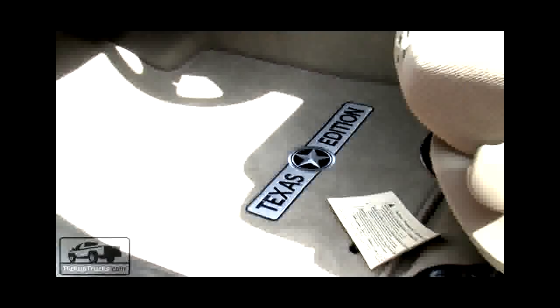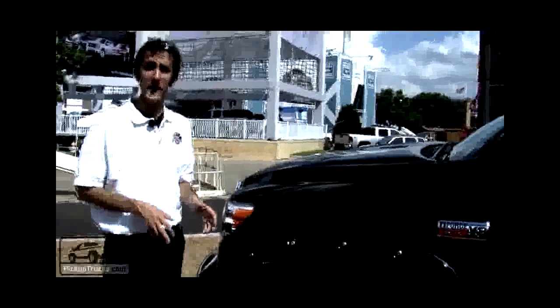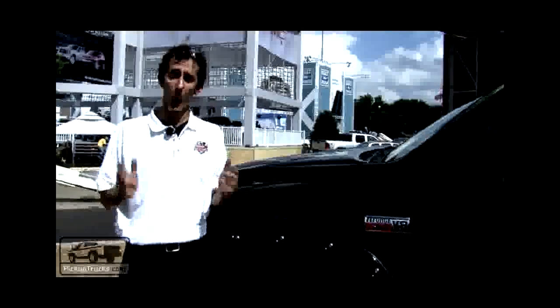Toyota has brought two special edition Tundras to the state fair. The Texas Edition Tundra starts out with 20-inch wheels and Michelin tires. It adds crushed tubular side steps and a large Texas badge on the side. Inside, there are custom floor mats.